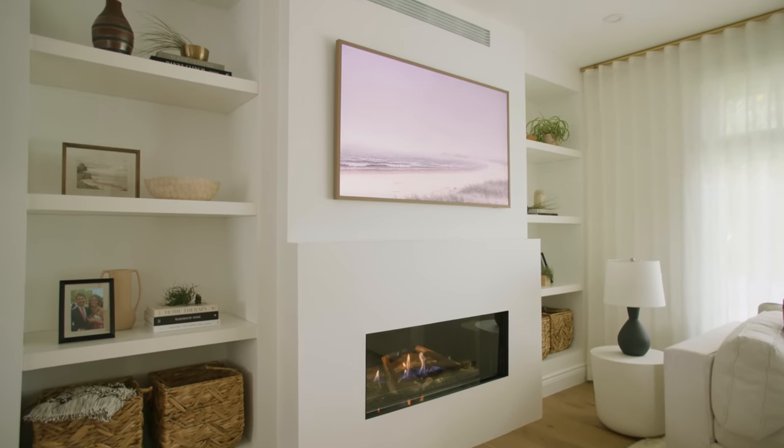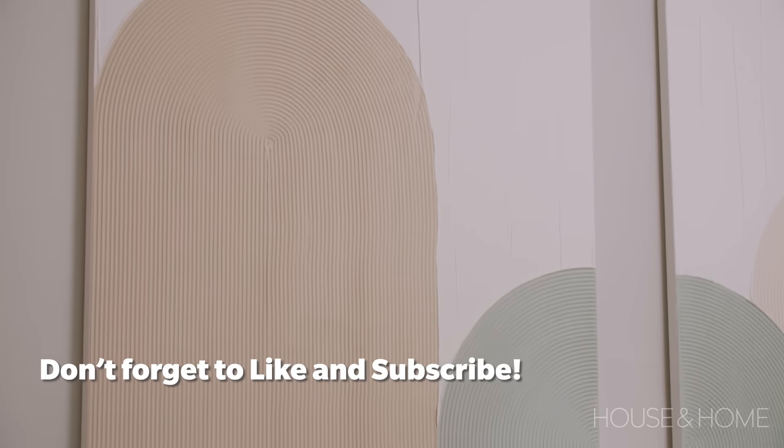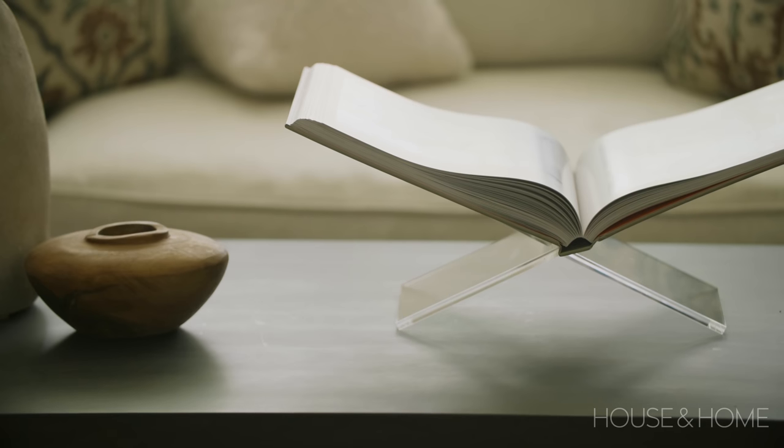We are located in South Burlington and we have renovated a beautiful older bungalow for our clients Kristen and Matt. When we came into this space it was a very open concept, so the idea was to create different zones for them. There was a lot of mismatched furniture and things that didn't really achieve what they wanted for the home.